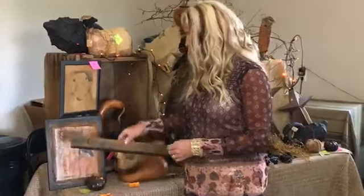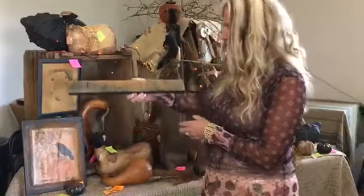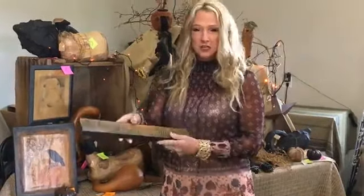We're going to start with ticket number one. It says Falling Leaves and Chili Eaves, and this one costs $14.99. If you're interested, $14.99 for ticket number one.